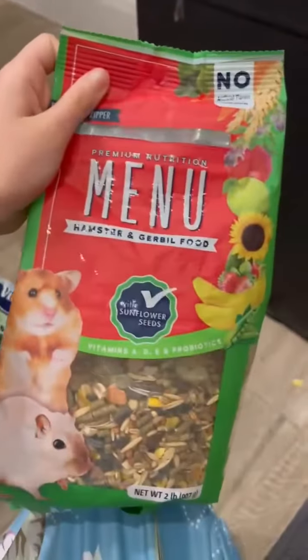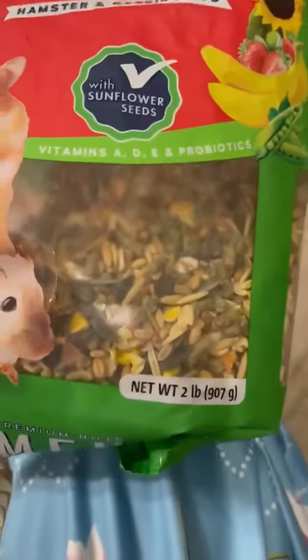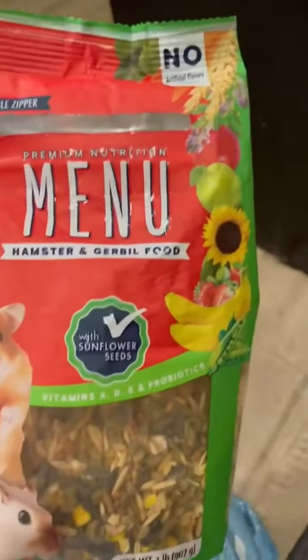This is what they eat — they like this type of food. You'll kind of see these grass things right here. There's little dry grass that you can get for them; they like that also. It's really healthy for them.